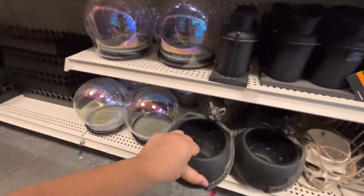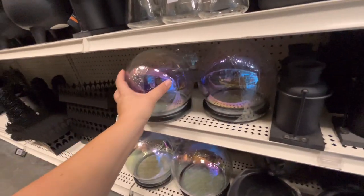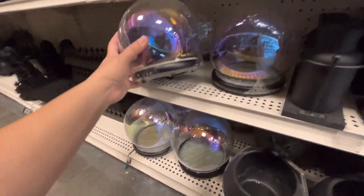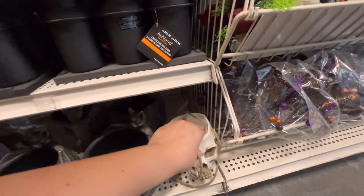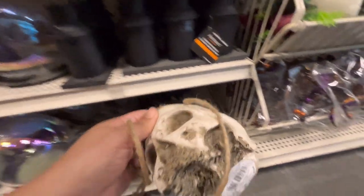They have this bat bowl or planter for $25. Then a glass cloche for $25 - it's iridescent. And a skull hanging planter for $15.